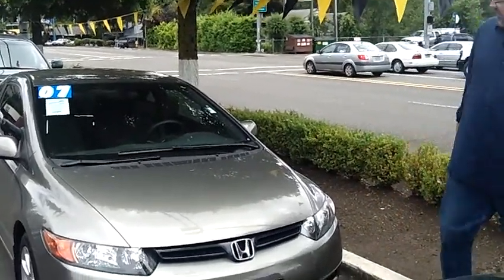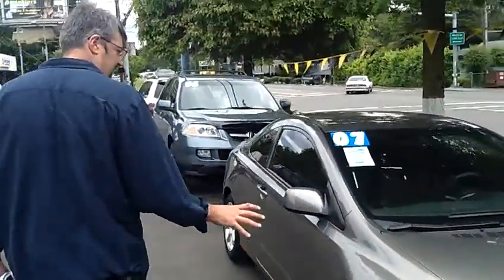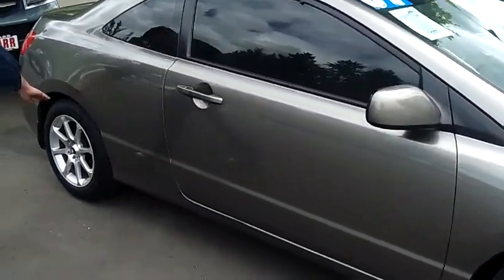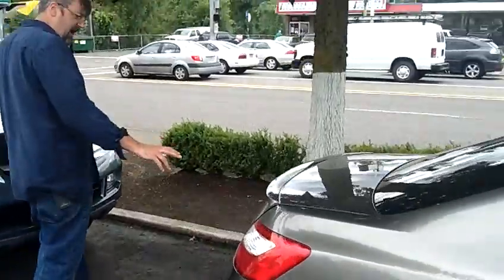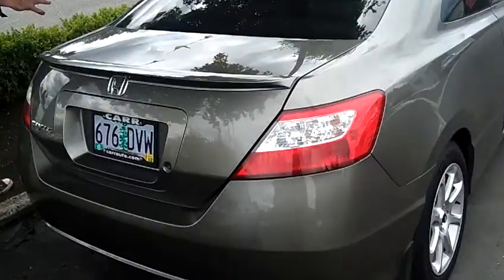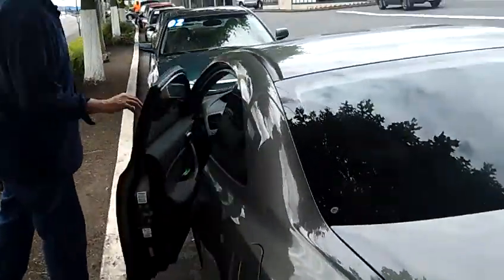Wow, look how straight this Honda is. It's beautiful. Whoever had it before kept it in excellent condition. The tires still have a ton of tread on them. Come on around here and look how straight this body is — it's perfect. This goldish gray color really draws the eye.